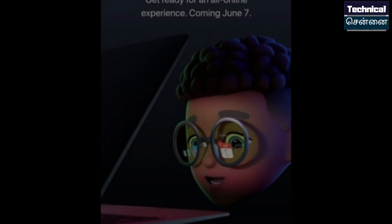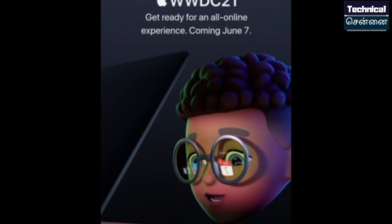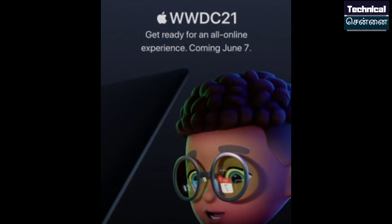Apple has announced WWDC dates: June 7th to 11th. It is an online developer conference. They are expected to discuss iOS 15, iPadOS 15, WatchOS 8, MacOS 12, and TVOS 15.